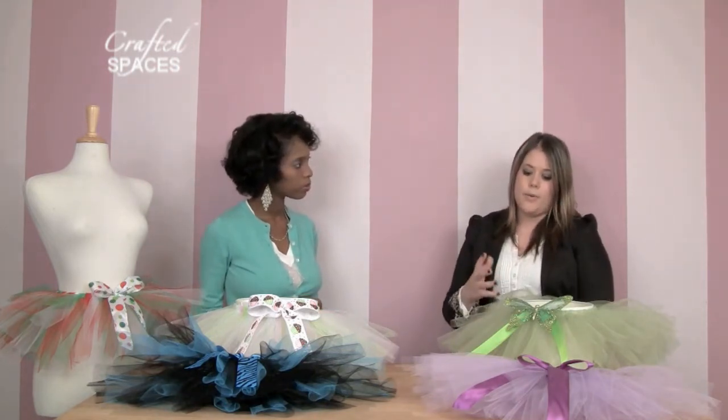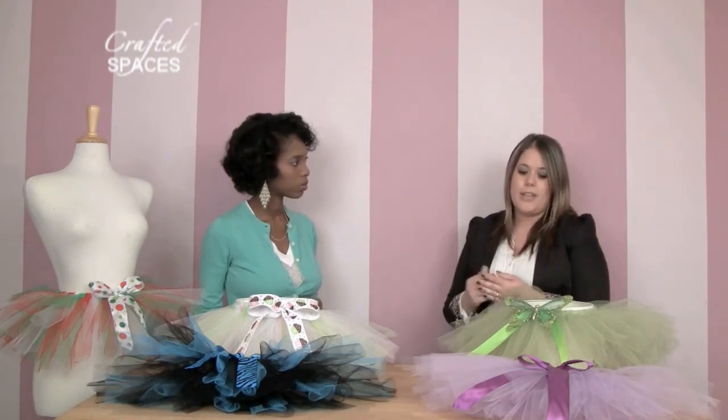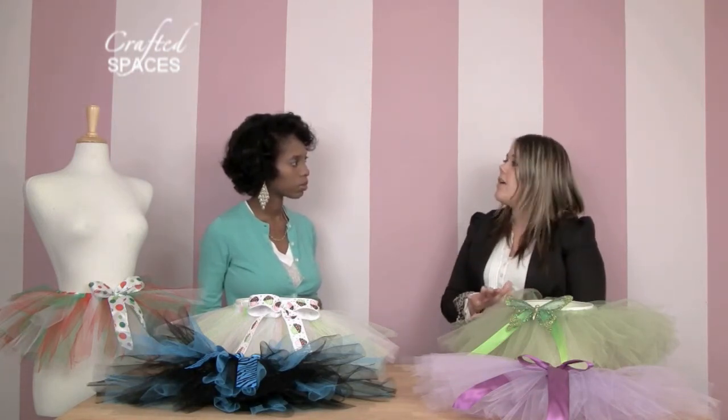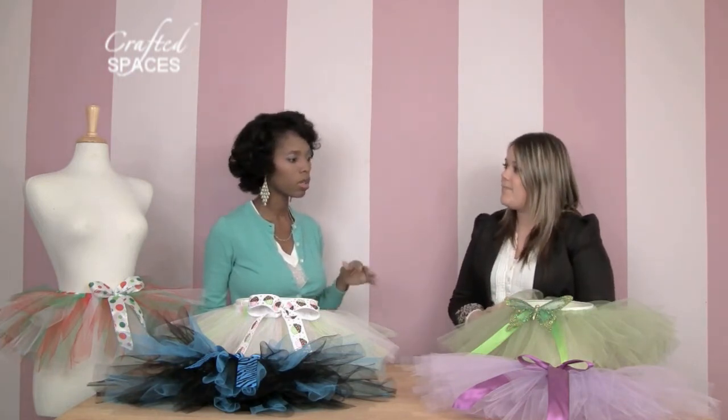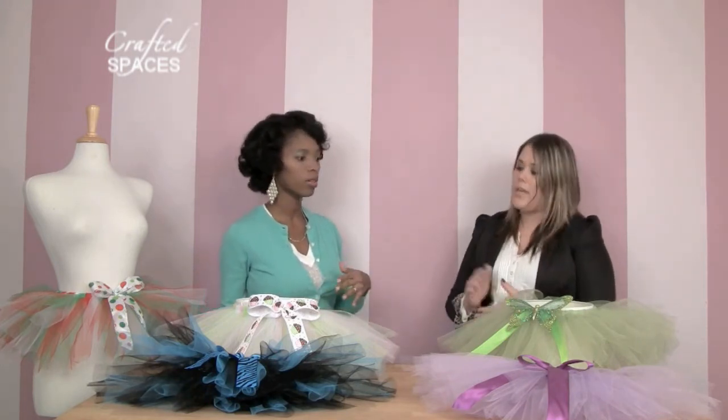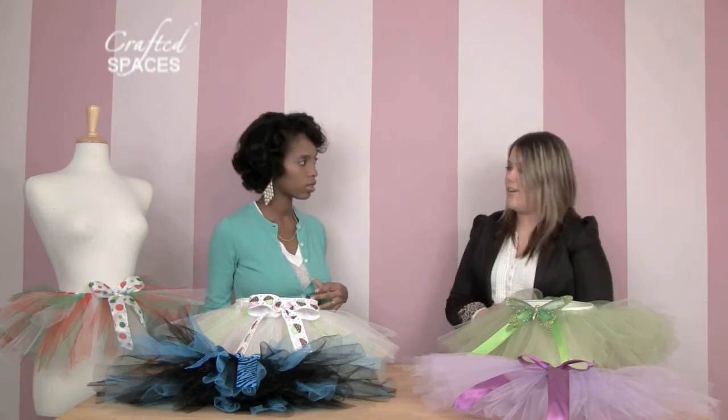Why did you decide specifically to go with tutus, in terms of all the different creative things one can do? Well, I love how neat they are. I've always been the kind of person that has to work with my hands, but I've never been a sewer — sewing machines haven't been something I've gotten into. So I love how simple they are to develop, but how much creativity you can put into them and how neat they come out in the end. So these are essentially a no-sew item? The waistband is sewn together, but everything else is not sewn.